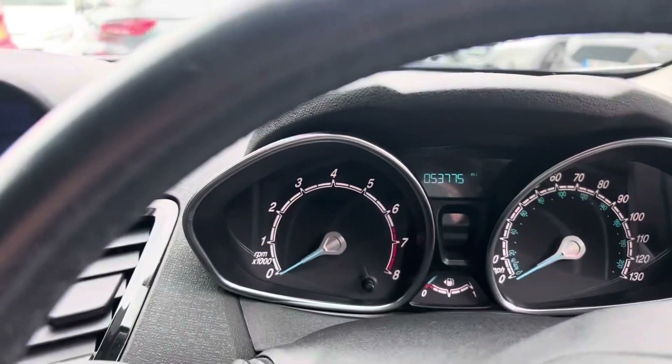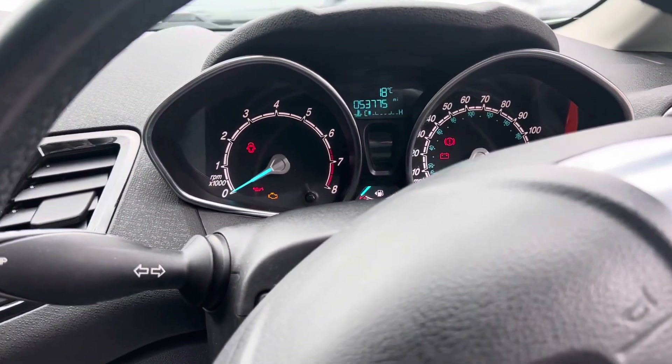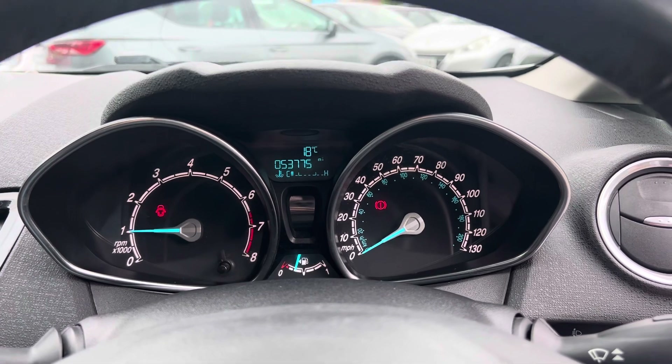Inside we've got 53,775 miles on the clock. As you can hear, the radio works. Starting the engine now so you can see there are no warning lights on the dashboard or anything like that.